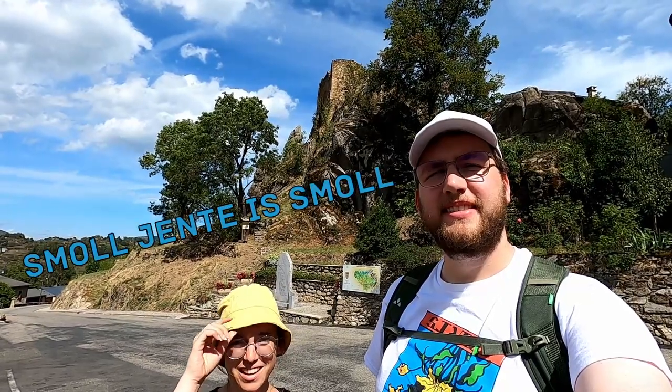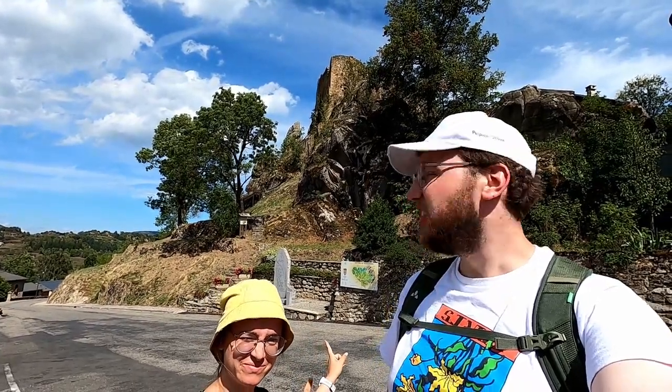Hello, we're the History Hikers. I'm Dries. And I'm Jente. You might have heard of Keribus, but this is Kerigu. Let's go and check it out!